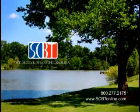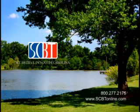This presentation of the Stephen Cooley Real Estate Show is sponsored by South Carolina Bank & Trust. We believe in South Carolina.